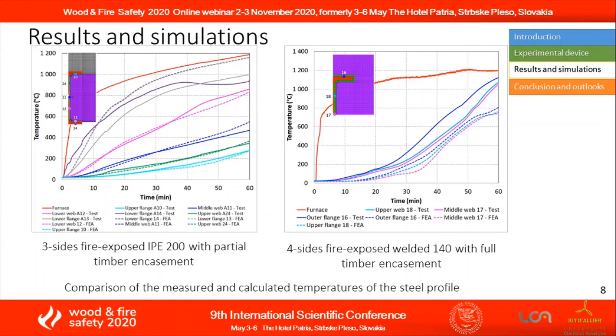A 2D finite element heat transfer analysis is conducted to simulate the thermal behaviour of the test specimens using ENSYS code. The measured and calculated temperatures on the three-sides fire-exposed IPE 200 are very close, whereas the calculated heating in the four-sides fire-exposed HEA 140 is lower than the measured one.